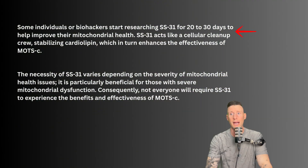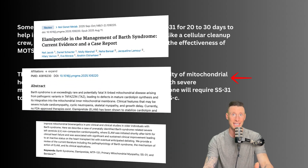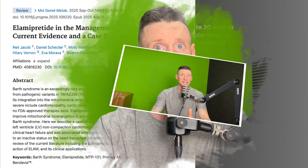To enhance MOTC research, some individuals and biohackers start researching SS31 for 20 to 30 days to help improve their mitochondrial health first, as SS31 acts like a cellular cleanup crew, stabilizing cardiolipin, which in turn enhances the effectiveness of MOTC. SS31 in human trial phases has been shown to be very beneficial for individuals with severe mitochondrial dysfunction, though not everyone will need it.